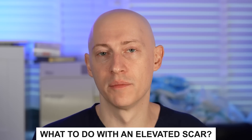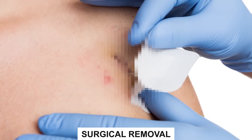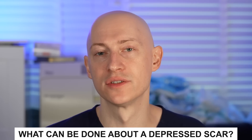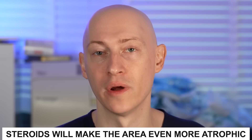What should be done if the scar appears to be elevated? My preference is steroid injections, usually with Kenalog 10, at the first signs of elevation, repeated every four to six weeks until the scar is flattened. Other options include surgical removal and revision, laser resurfacing, or microneedling. What do you do if the scar appears depressed or atrophic? My preference is to wait a minimum of three months and then consider surgical revision. Be careful not to worsen it with microneedling or laser treatments, and definitely no steroids as that will make the area even more atrophic.